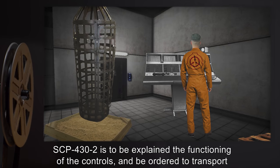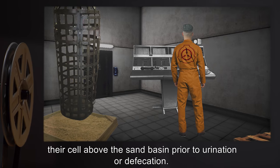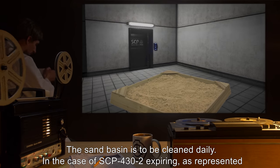SCP-432 is to be explained the functioning of the controls, and ordered to transport their cell above the sand basin prior to urination or defecation. The sand basin is to be cleaned daily.